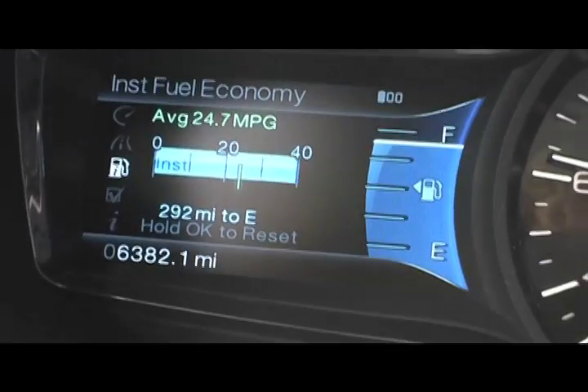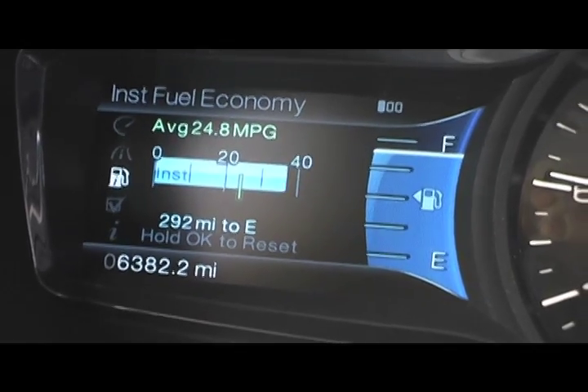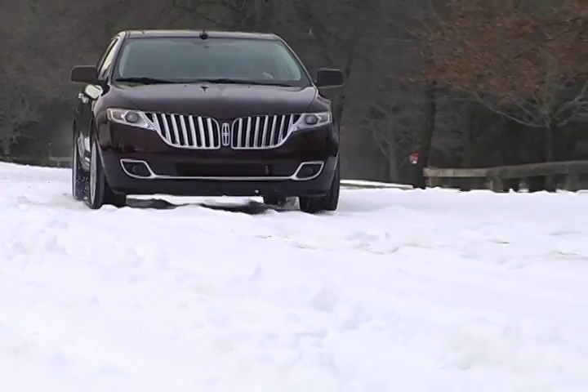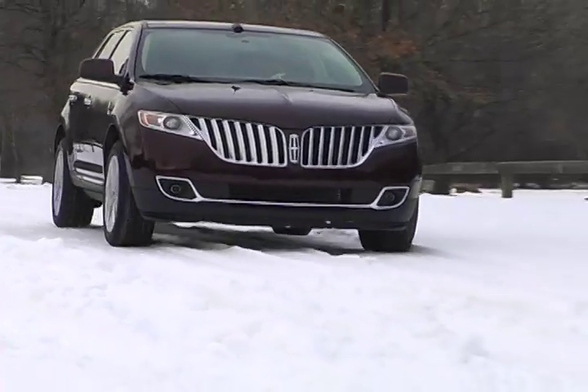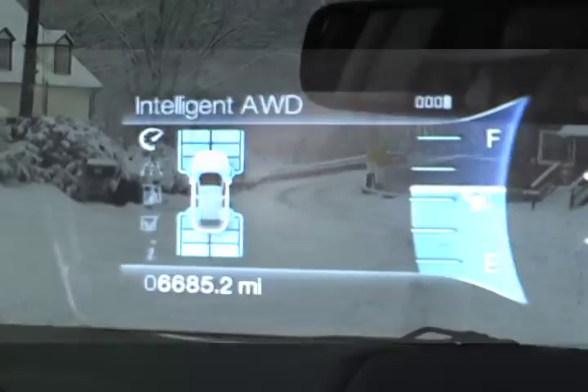The MKX's innovative colored digital LCD dashboard provides a simultaneous display of average and real-time fuel economy, allowing light-footed drivers to make the most out of every gallon. We tested the MKX under winter conditions and found its intelligent AWD system to be sure-footed and reliable.